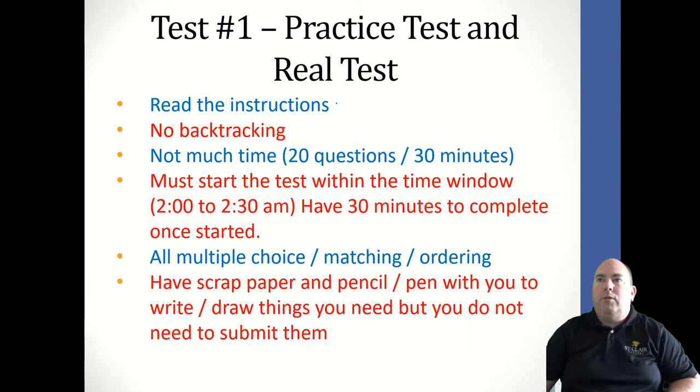Important things about the test: first of all, whenever you get a test, read all the instructions before you begin. On this test there will be no backtracking. It's an online test, so you will be presented with a question, must answer that question, save it, and move on. You cannot go backwards once you do that.